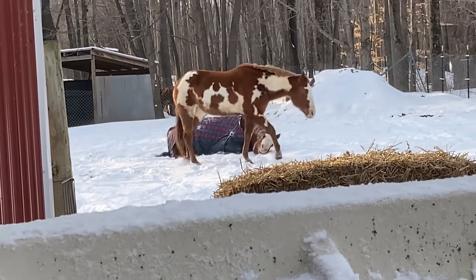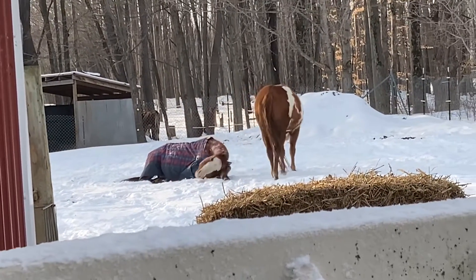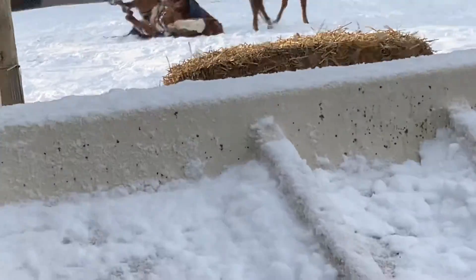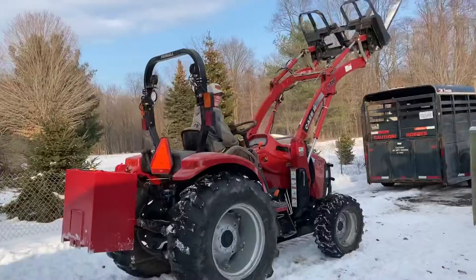What horse rolled in the middle of winter? Look at it!